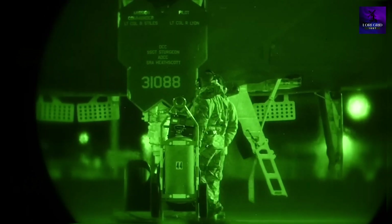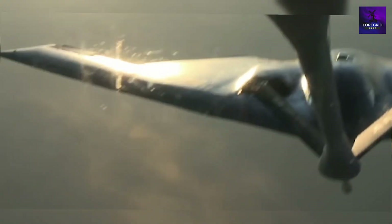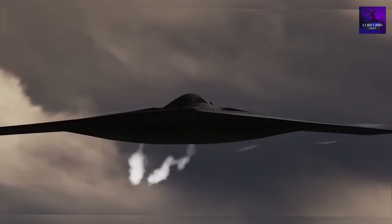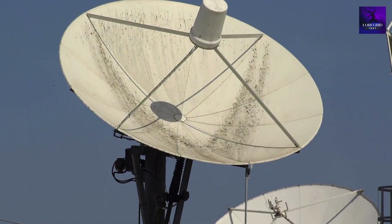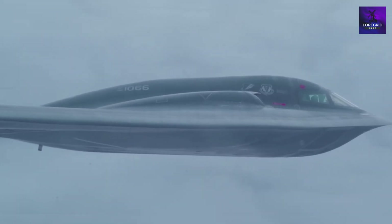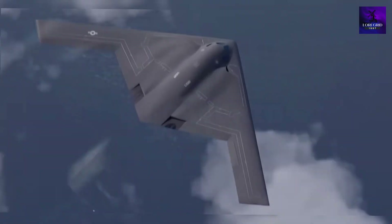The B-2 Spirit was a game changer in 1989, but its stealth worked best head-on. In modern warfare, threats come from all directions. Multi-band radar, layered sensors, and AI tracking make the B-2 vulnerable from the sides and rear. The B-21 obliterates that fatal flaw.